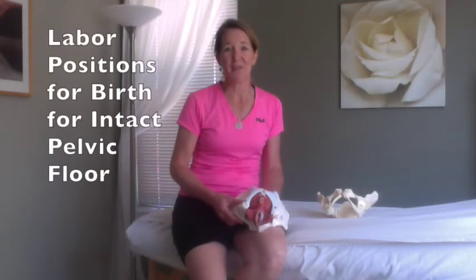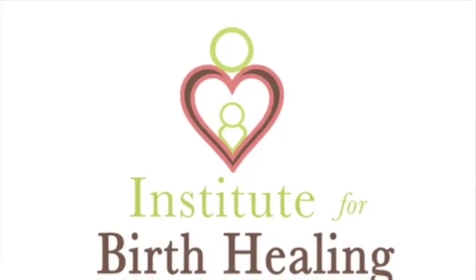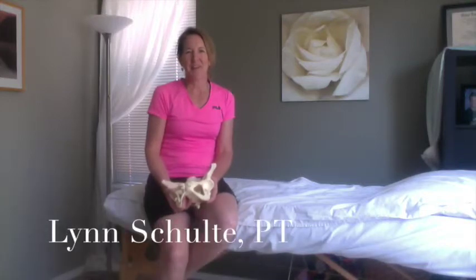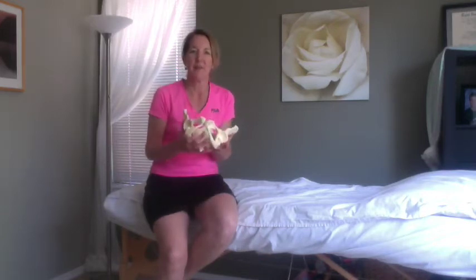For those of you that are pregnant, I hope you're concerned about which labor positions you want to get into for birth, to help you have the most intact pelvic floor afterwards. My name is Lynn Schulte. I'm the founder of the Institute for Birth Healing, and today we're going to be talking about different laboring positions and their impact on the body, and specifically the pelvic floor muscles.